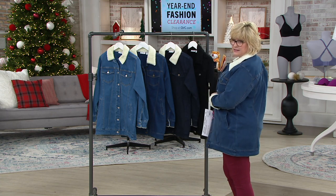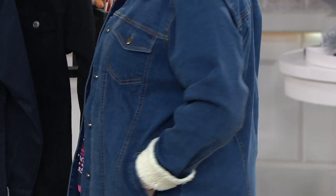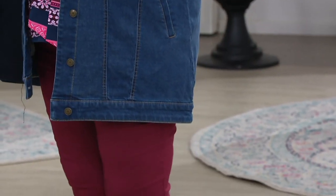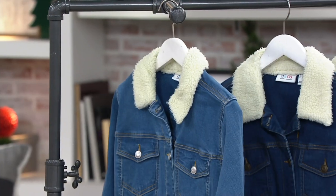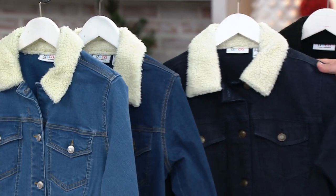Look how great that is — isn't this almost your favorite thing in the whole show so far? I love it. I'm glad I already ordered mine. So here are the colors: we have light wash, we have medium wash — this is what I ordered for myself — and I love this dark rinse.